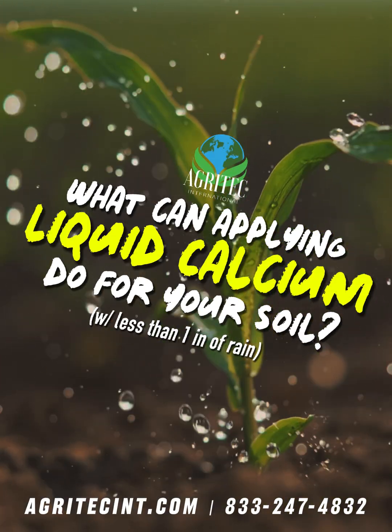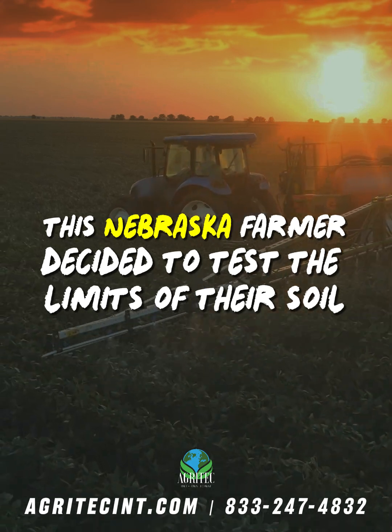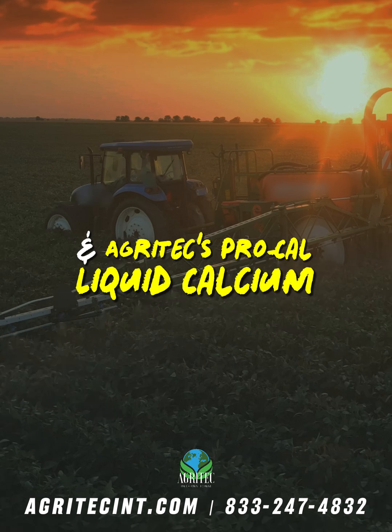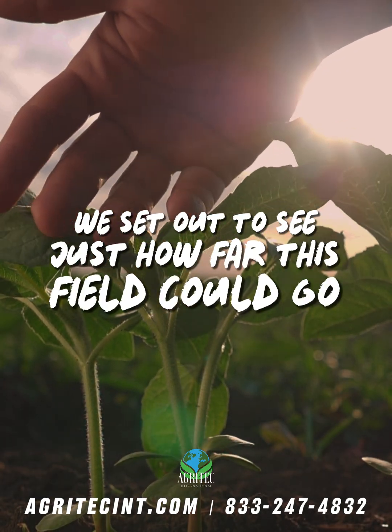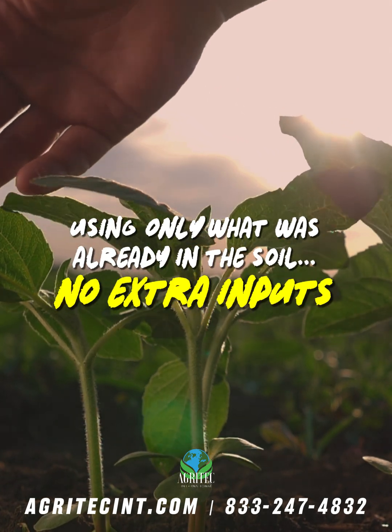What can applying liquid calcium do for your soil with less than an inch of rain? This Nebraska farmer decided to test the limits of their soil using variable-rate technology and Agritech's ProCal liquid calcium. With less than one inch of rainfall, we set out to see just how far this field could go using only what was already in the soil — no extra inputs.